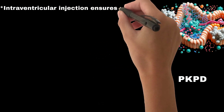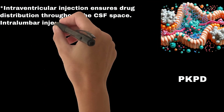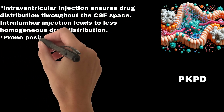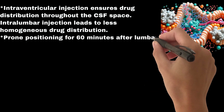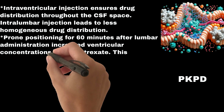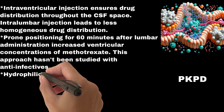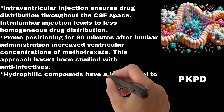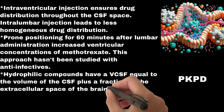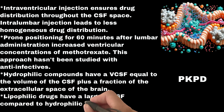Intraventricular injection ensures drug distribution throughout the CSF space, while intralumbar injection leads to less homogeneous drug distribution. Prone positioning for 60 minutes after lumbar administration increased ventricular concentrations of methotrexate, though this approach has not been studied with anti-infectives. Hydrophilic compounds have a volume of distribution in CSF (VCSF) equal to the volume of CSF plus a fraction of the extracellular space of the brain, whereas lipophilic drugs have a larger VCSF compared to hydrophilic compounds.